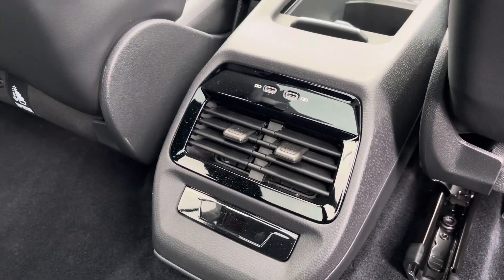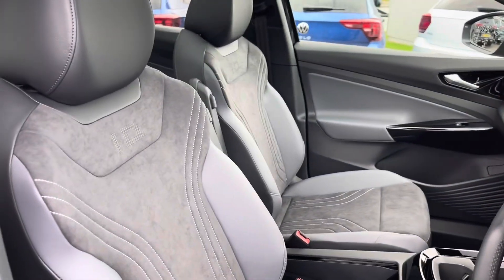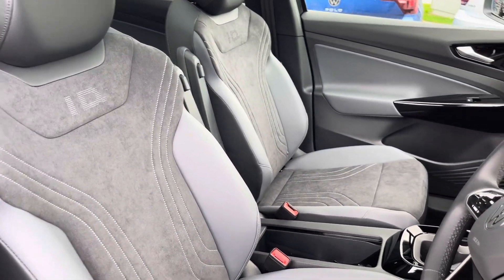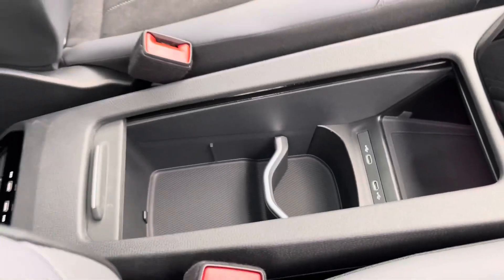To the front you'll find your air conditioning panel and USB ports. Moving into the cabin you'll find your front seats with manual adjustment and integrated armrests, alongside other features such as cup holders, wireless phone charging, USB ports, and storage.